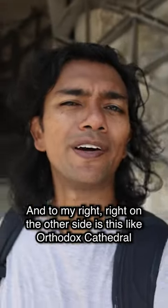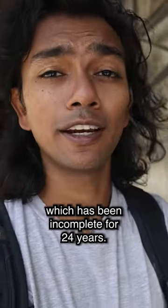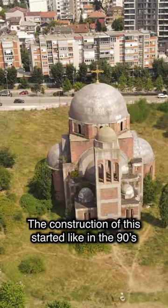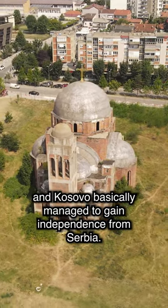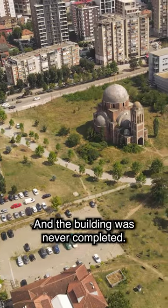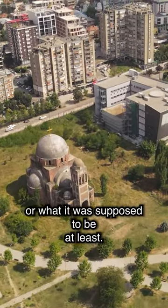And to my right, right on the other side, is this orthodox cathedral or orthodox temple, which has been incomplete for 24 years. The construction of this started in the 90s, and then the Kosovo war broke out and Kosovo basically managed to gain independence from Serbia. And the building was never completed. It's still right there — you see a skeleton of the building, or what it was supposed to be at least.